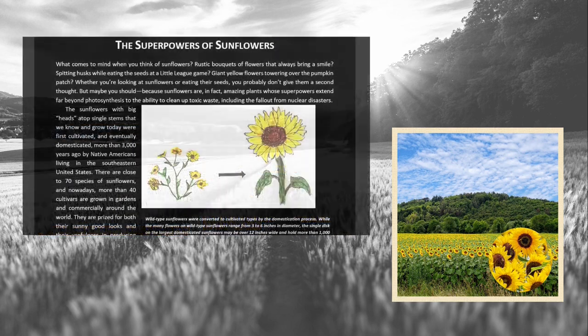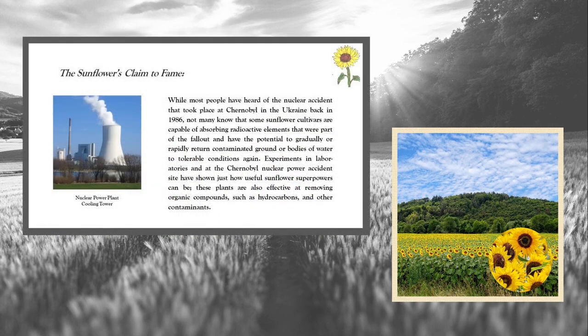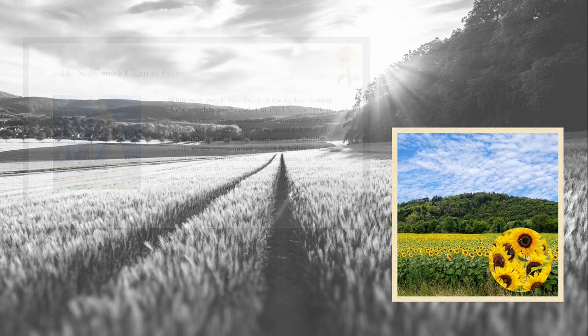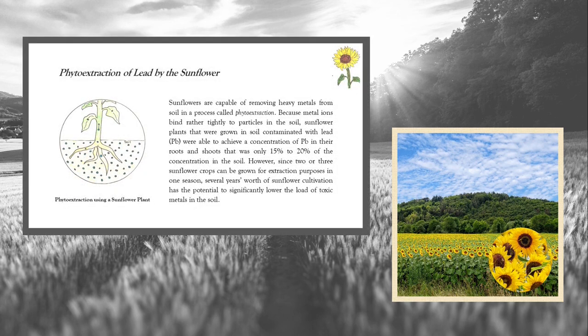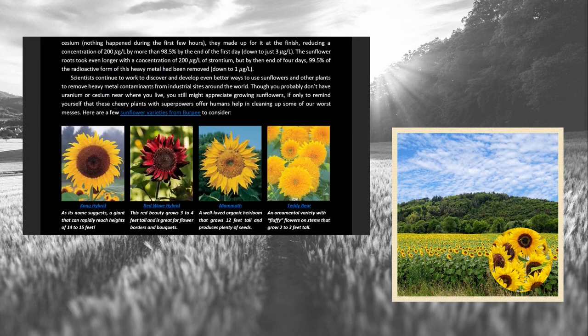Then you'll build a project that conveys this story to an audience of non-scientists. And through this process, you will develop skills that are crucial to becoming a successful scientist and scholar.